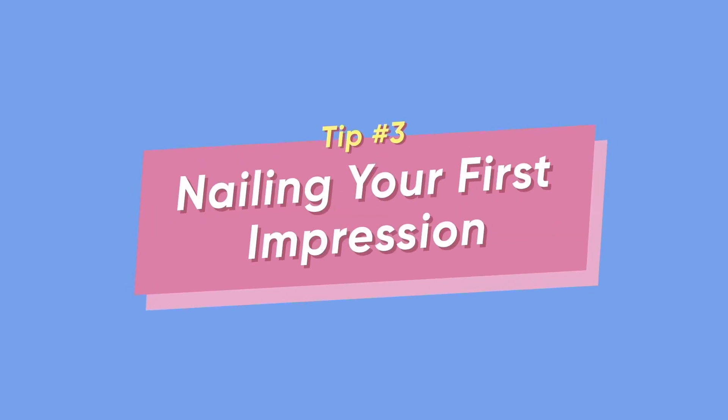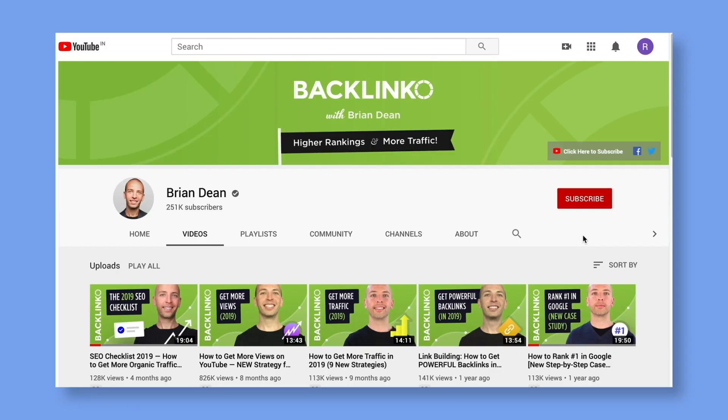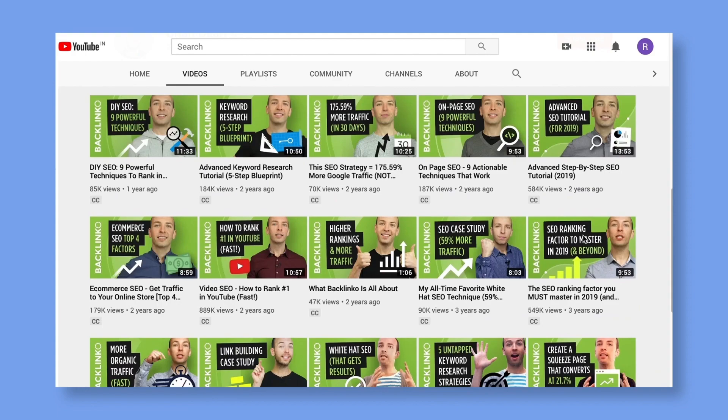Tip number three: nailing your first impression — and by first impression, I mean your thumbnail. It's the first thing anyone sees, so make it count. Make it vibrant, contrasting. Add a face, add some text. Great thumbnails draw a lot of attention from online traffic — attention that you're looking for.